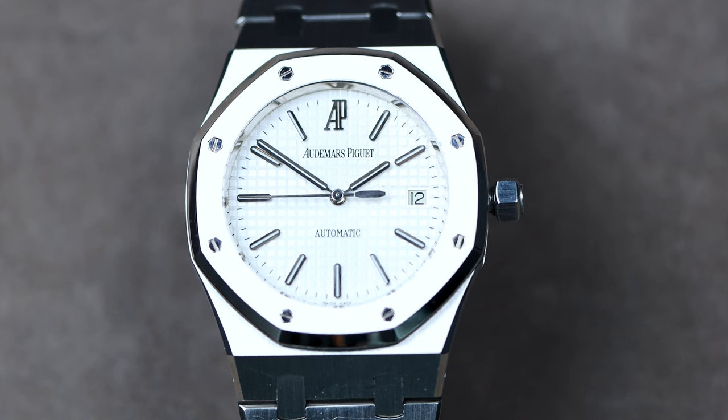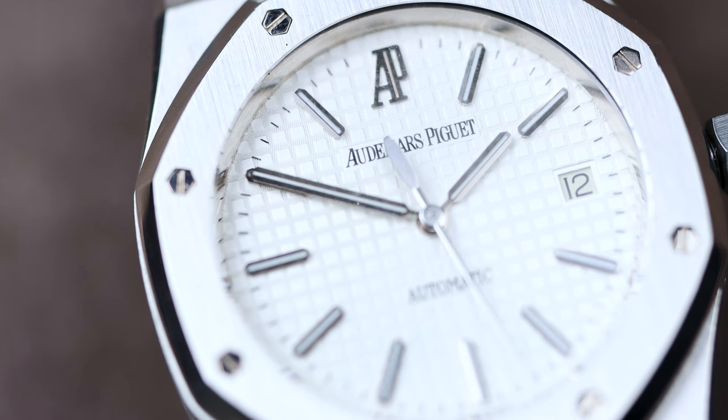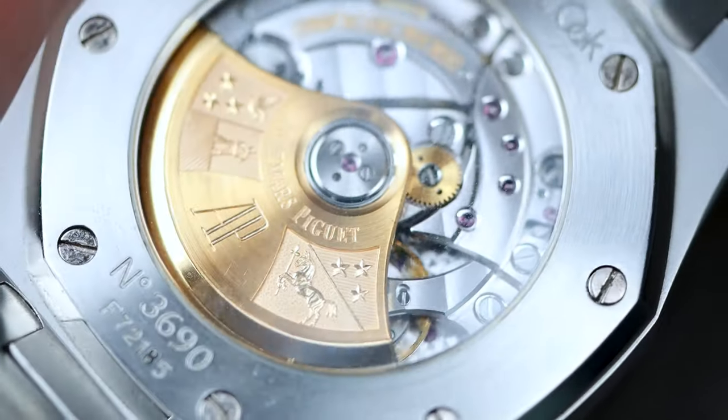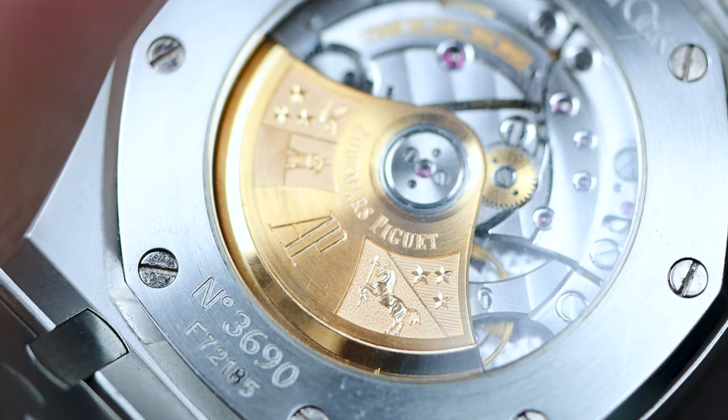I think it's the ultimate expression of Gerald Genta's original design. You're getting the debut of Audemars Piguet's in-house manufactured movement, you're adding a seconds hand, you're adding a screw-down crown — it's just perfect. It's in the god size of 39 millimeters. It really is the ultimate watch: you can do it with a t-shirt and jeans, you can do it with a suit. It does everything, and it's immensely respected amongst watch collectors — you can walk into a watch event and be the bell of the ball.